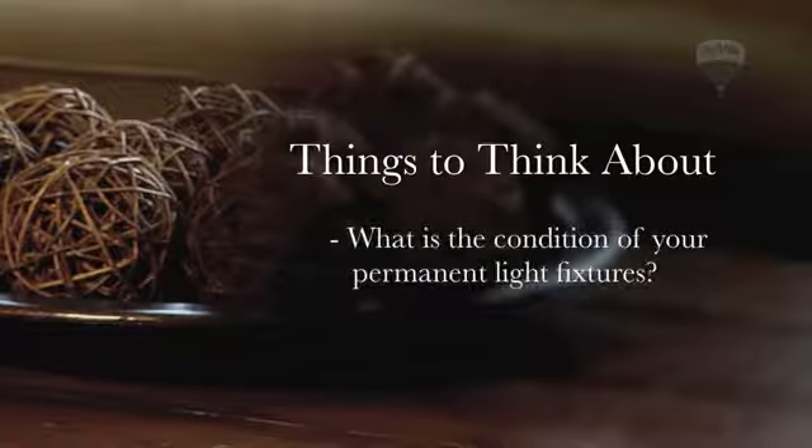What condition are your lights in? Buyers will notice if your permanent light fixtures are dated or in poor condition, and they will make note of this when considering an offer price.